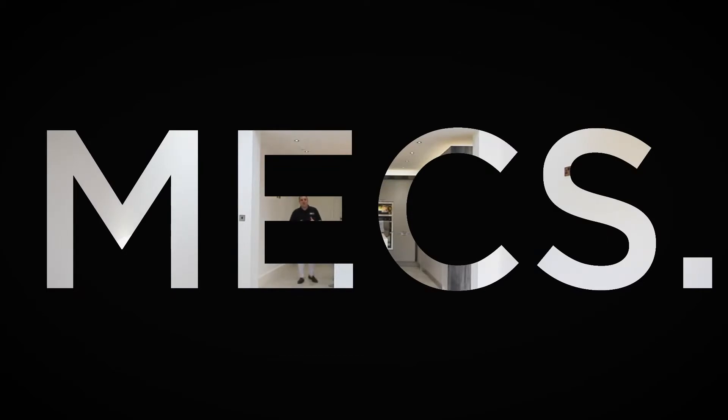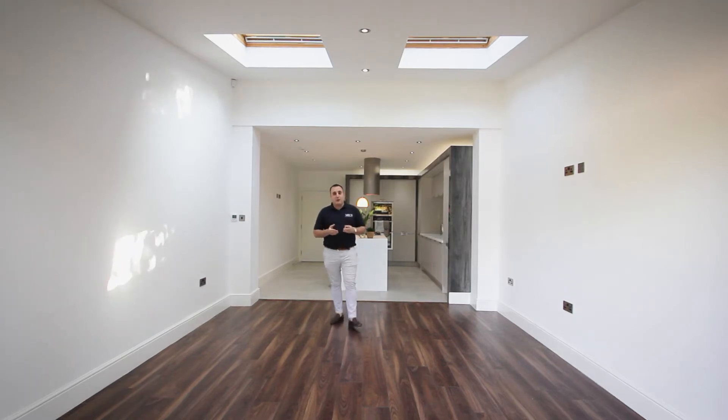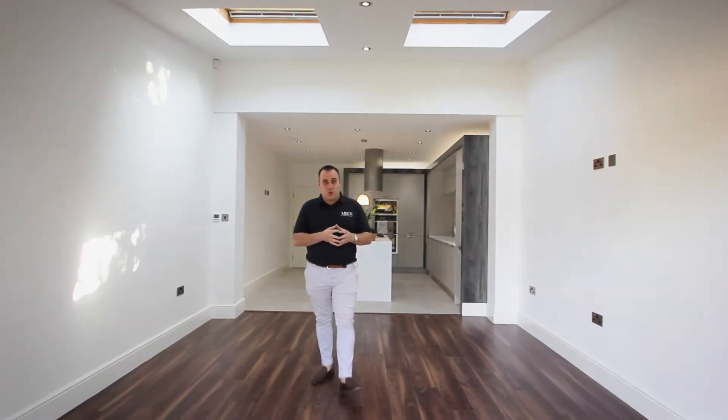Welcome along to this beautiful property on Lonsdale Road. It's number 11. The house is spread over three floors and it's over 1700 square feet of pure luxury. Everything's been finished to an immaculately high standard.